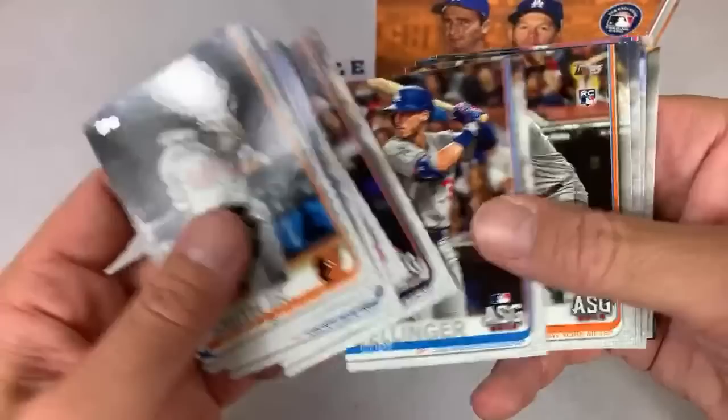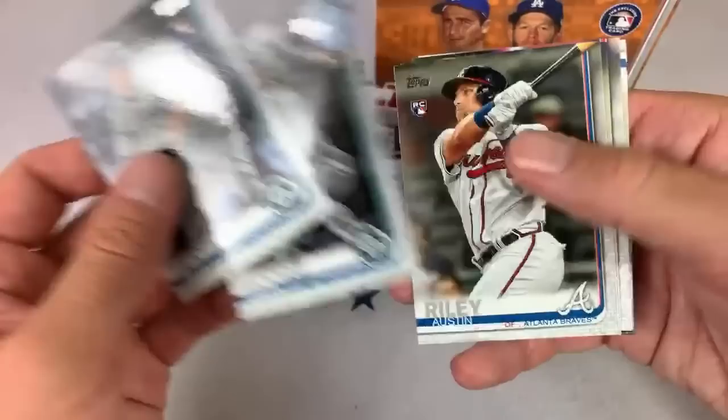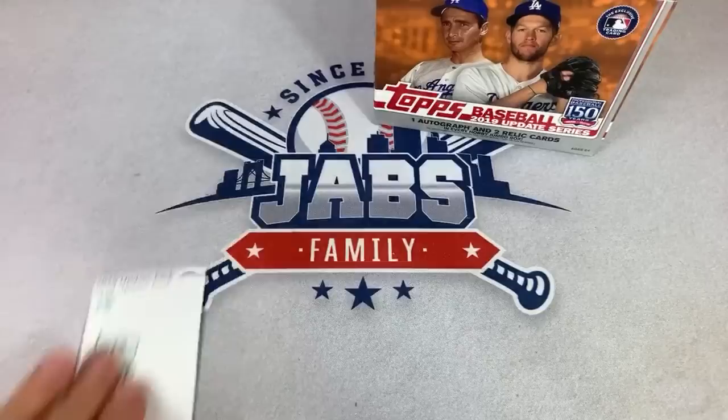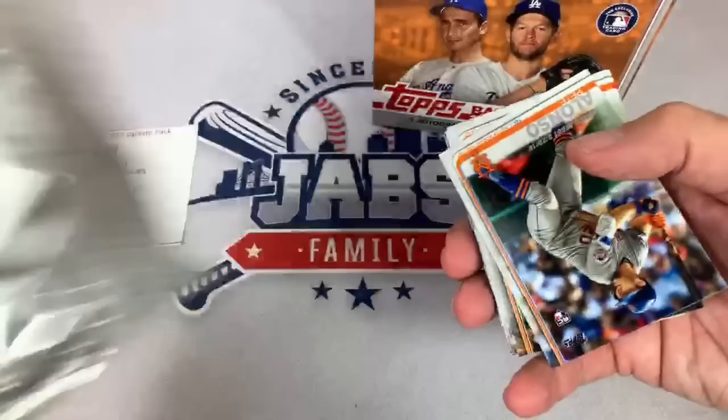I wouldn't be surprised if the Marlins surprised some people, but maybe in a negative way. Could it be possible that a team wins less than 10 games — like 9 and 51? One out of six is like a .167 winning percentage — that would be awful. There are going to be some teams that don't even win 20 games. The Marlins? Maybe. Orioles? Maybe. Pirates? Maybe.